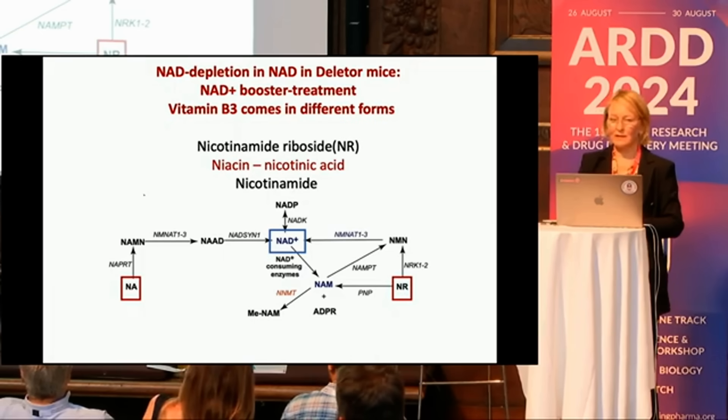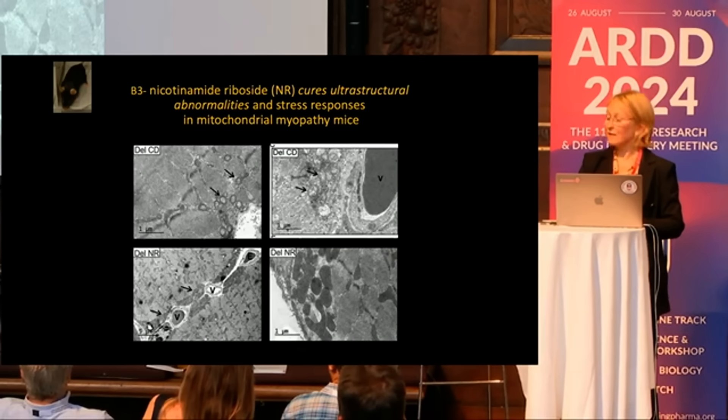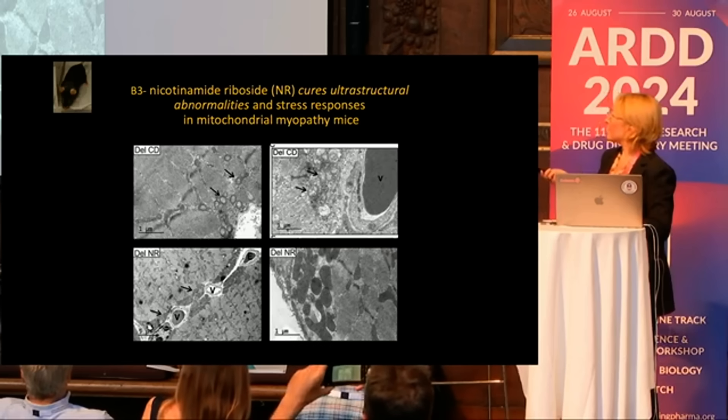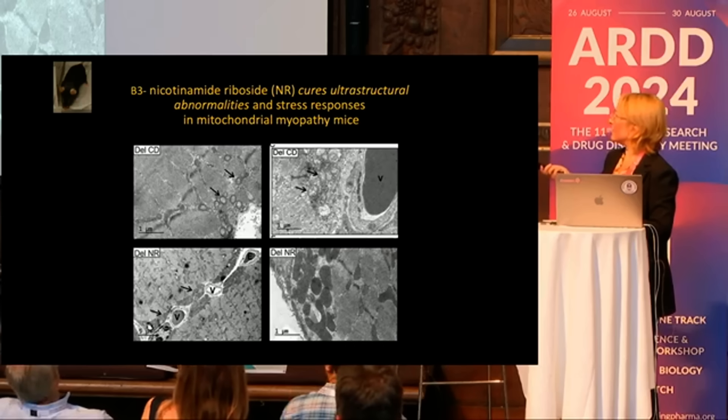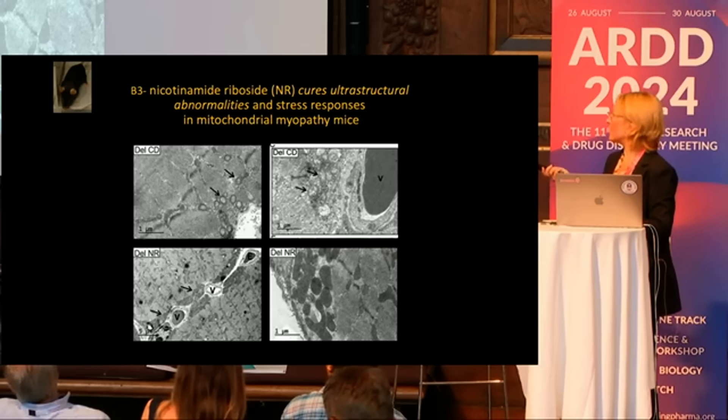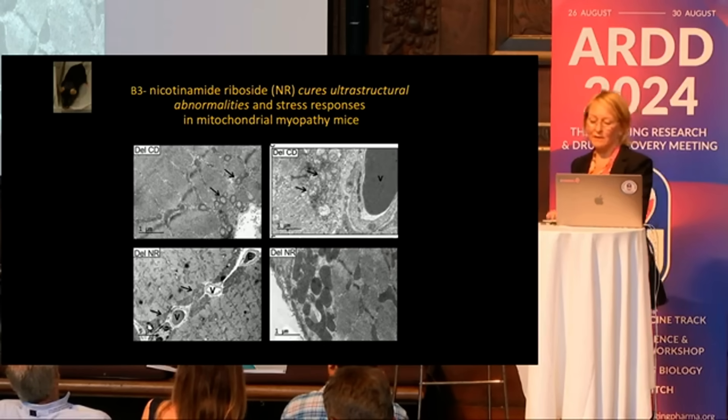For the mice, we used nicotinamide riboside because it was available to us at the time. In the untreated deleter mice, you can see the mitochondria are very swollen. But after NR treatment, there was a quite remarkable increase of mitochondrial mass, and also this kind of denseness which is typically associated with activity.